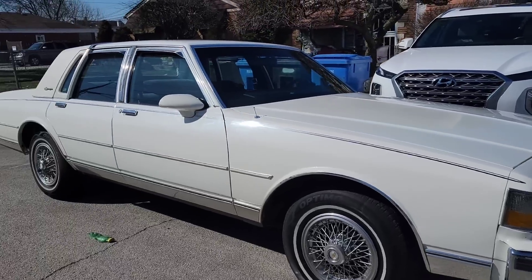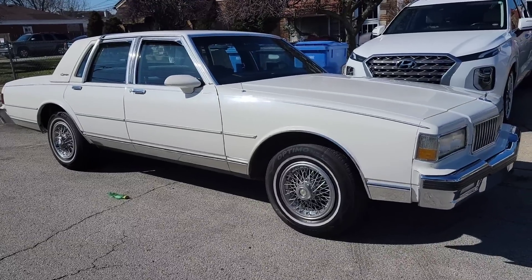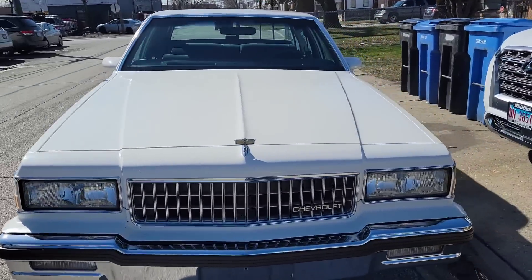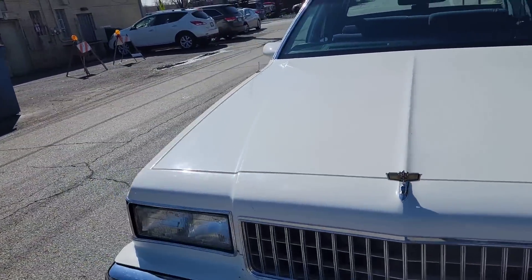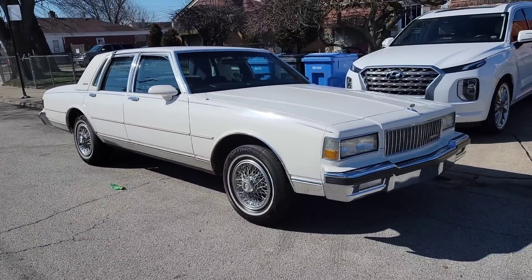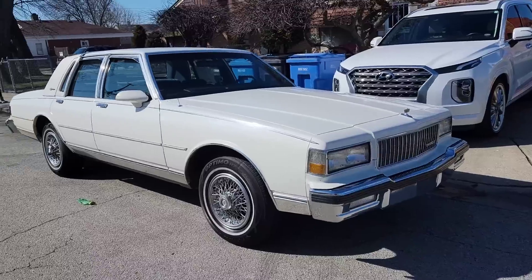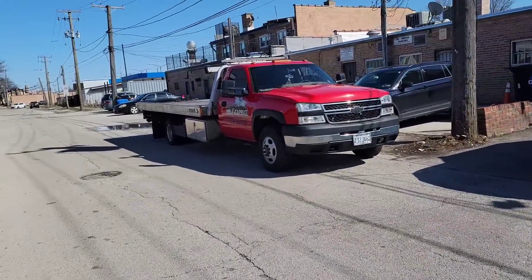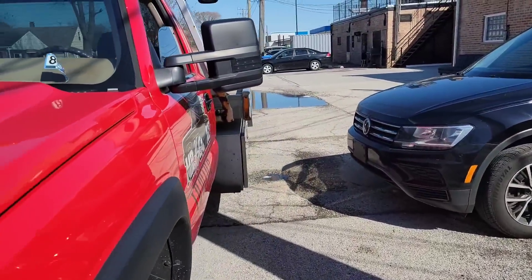It doesn't look like it needs much, so we're probably just going to redo the pinstripe if we have that color, wash it, and put it back on the market. These cars gotta go. Who's looking for a 1989 Caprice LS Brougham? Pretty clean, no rust, aftermarket radio, speakers in the back — that's a plus. It is an 89 and it is super clean. It could use a buff, but these cars go too fast so I don't know if we'll have time. I'm going to load it up and get these two cars together.